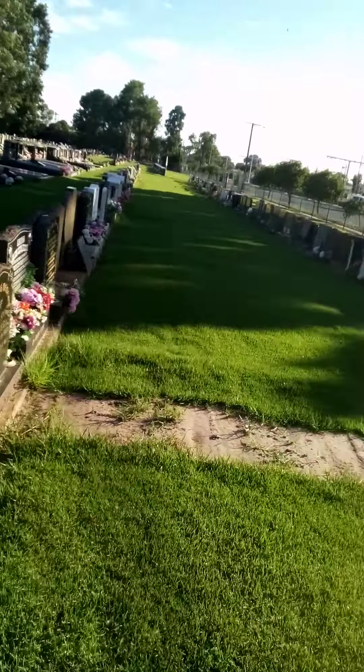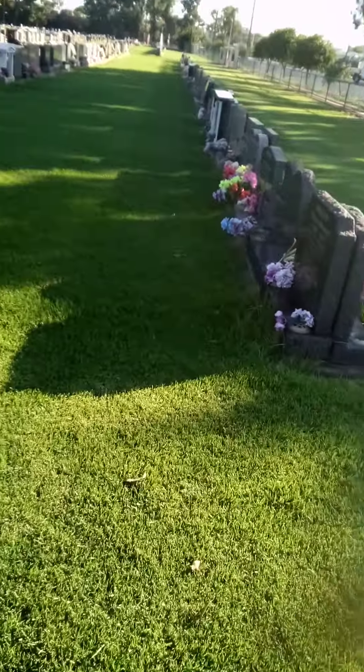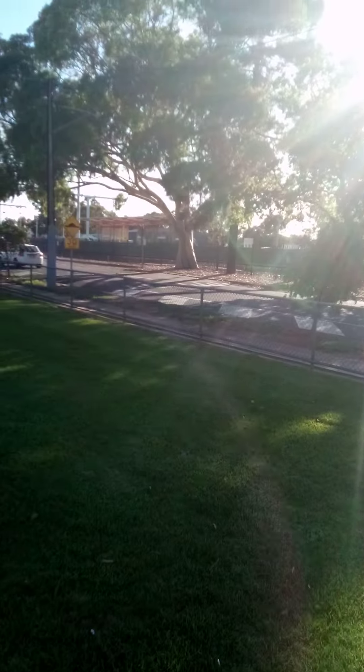That concludes a tour of the Salisbury Downs Cemetery. There's a train station over there.